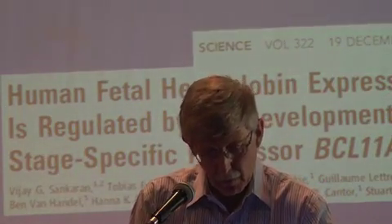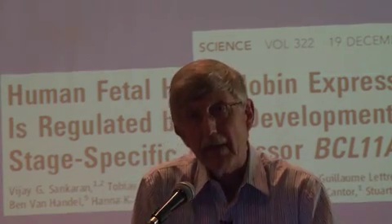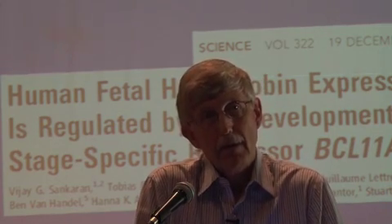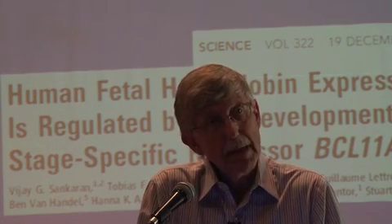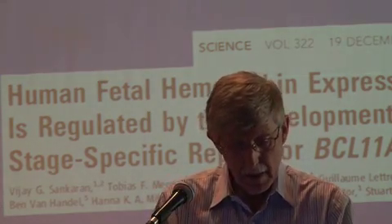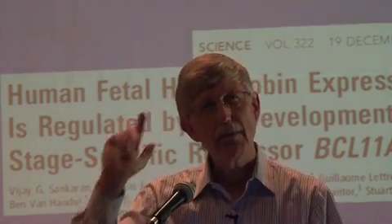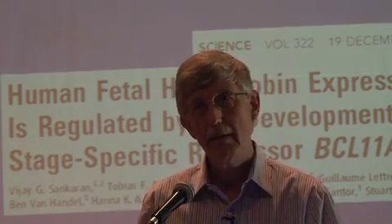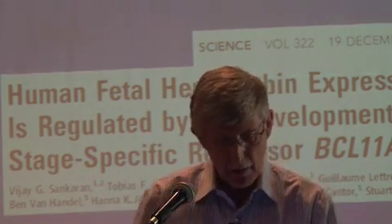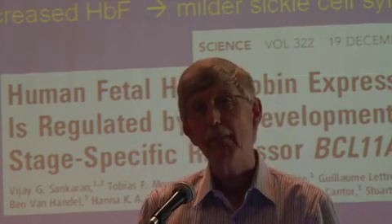Nobody would have guessed BCL11A had anything to do with sickle cell disease. But it turns out this particular variant influences hemoglobin F levels. Looking at the diagram, depending on what spelling of BCL11A you have, your fetal globin levels are going to be either pretty low or considerably higher. It turns out that this protein — BCL11A is a gene, so it makes a protein — actually suppresses fetal hemoglobin. So if you could develop a drug that inhibits that protein, you should raise fetal hemoglobin because you're blocking that suppressive effect. The idea is: develop a drug that will suppress BCL11A, increase fetal hemoglobin, and improve sickle cell symptoms.